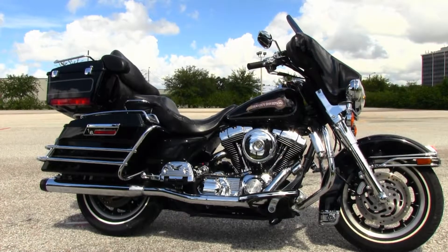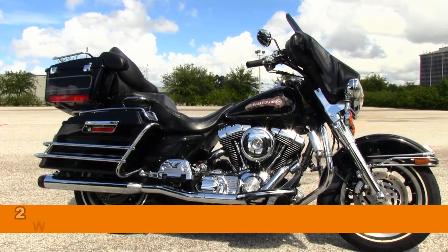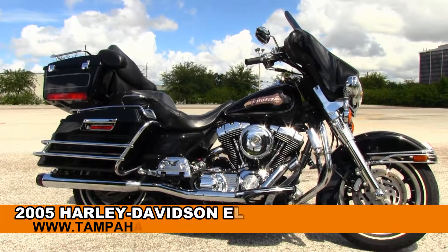Welcome everyone to the world famous Harley-Davidson of Brandon. Today I've got for you this stunning used 2005 Electra Glide Classic.